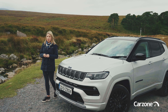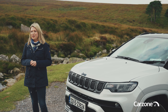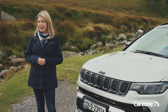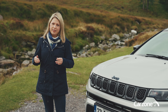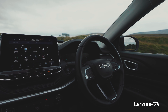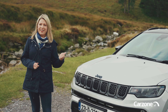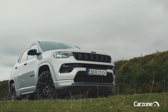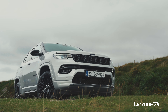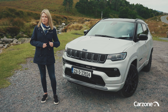The Jeep Compass gets some welcome updates to the interior, new technology and those new hybrids. But it does still fall a little bit short of the best in class in what is a very competitive SUV segment. But in a car park full of Hyundai Tucson's, Kia Sportage's and Nissan Qashqai's, the Jeep Compass is something new and different. So if you're looking for a trendy SUV that's just that little bit more rugged and authentic than the rest, then the Jeep Compass might be the one for you.